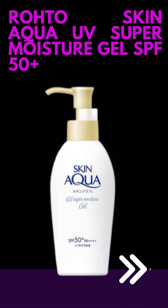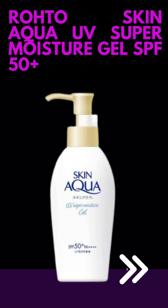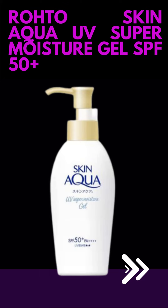Here are some key features of Roto Skin Aqua UV Super Moisture Gel SPF 50 Plus. Sun Protection: it offers a high level of sun protection with a sun protection factor (SPF) of 50 Plus. SPF measures the level of protection against harmful UVB rays, which are primarily responsible for sunburn.